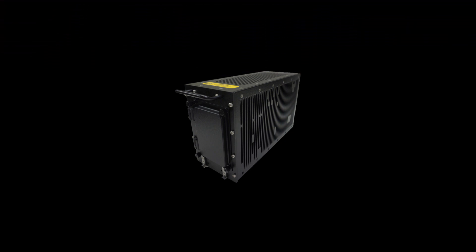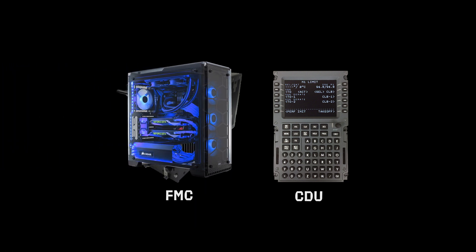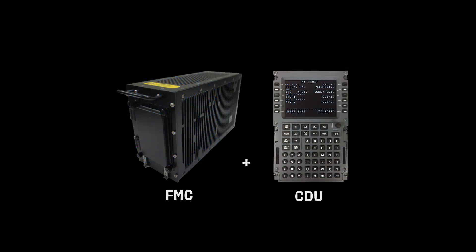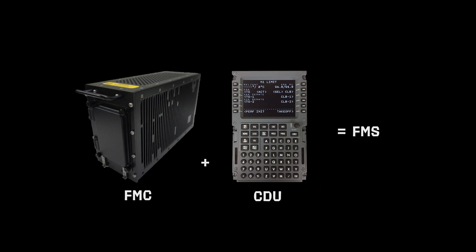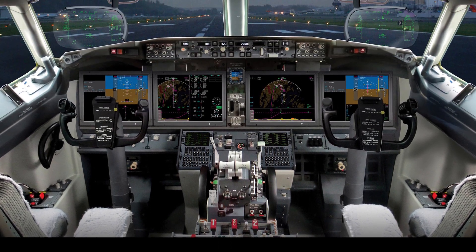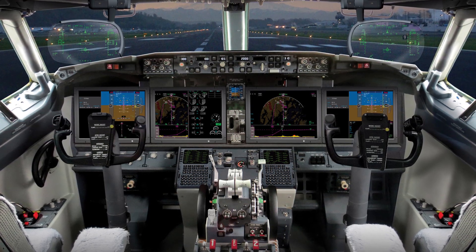The FMS is actually a dual system consisting of a FMC — the Flight Management Computer — and a CDU, the Control Display Unit. This can be represented as a desktop computer: the FMC is the case with all of the computing hardware inside it, while the CDU is your screen and keyboard. The FMC plus the CDU makes the FMS. The pilot inputs the flight information to the FMC via the CDU, and in return the FMC displays the flight plan on the EFIS — the Electronic Flight Instrument System — the NDs (navigation displays), or MFDs (multifunctional displays).